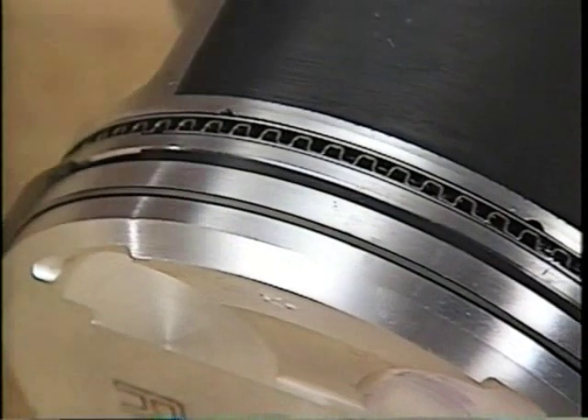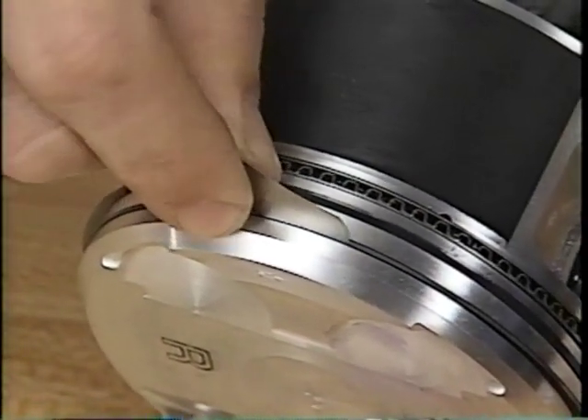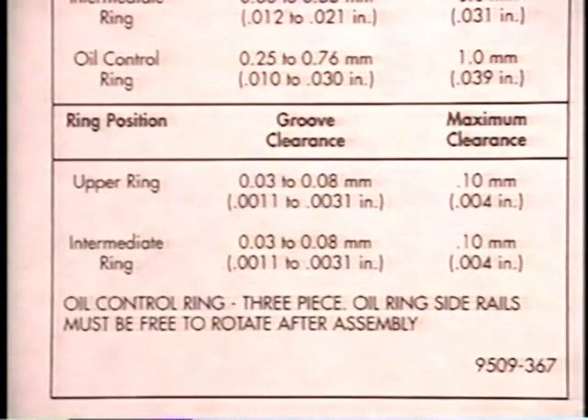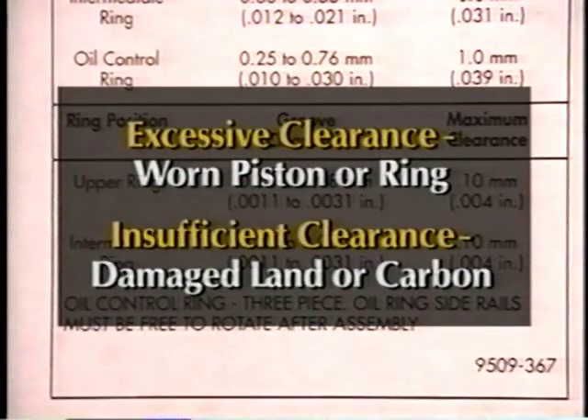Piston ring side clearance is another check made with a feeler gauge. With rings installed on the piston, determine which feeler gauge fits best between the rings and ring lands. Comparing the results to the limits in the appropriate service manual will tell you whether the side clearance is within specifications. Clearance that is excessive indicates worn pistons or rings. Clearance that is too tight often indicates a damaged land or carbon that has not been removed from the piston.